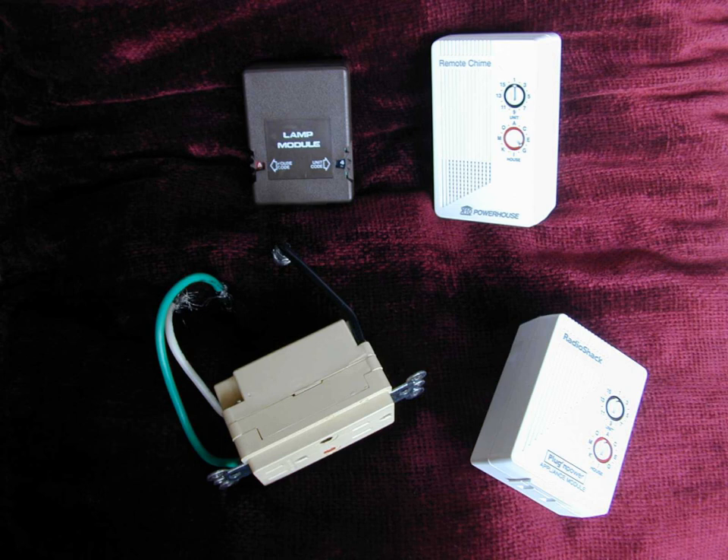X10 components are sold under a variety of brand names, including X10 Powerhouse, X10 Pro, X10 Active Home, Radio Shack Plug-in Power, Leviton Central Control System, Leviton Decora Electronic Control, Sears Home Control System, Stanley Lightmaker, Stanley Homelink, Black & Decker Freewire, IBM Home Director, RCA Home Control, GE Homeinder, Advanced Control Technologies, Magnavox Home Security, and Newtone Smart Home.